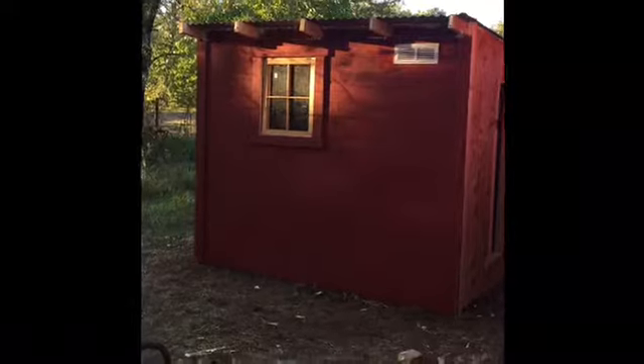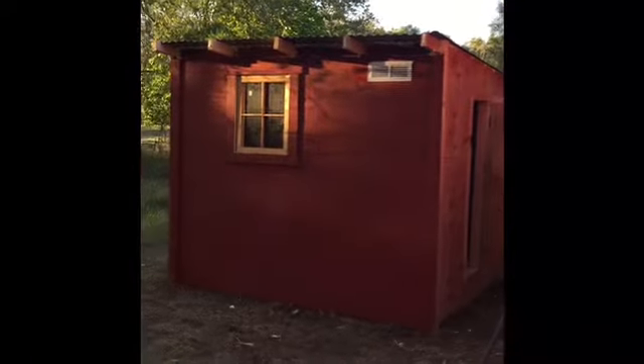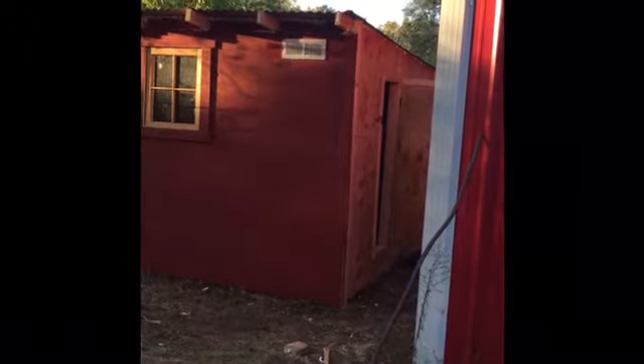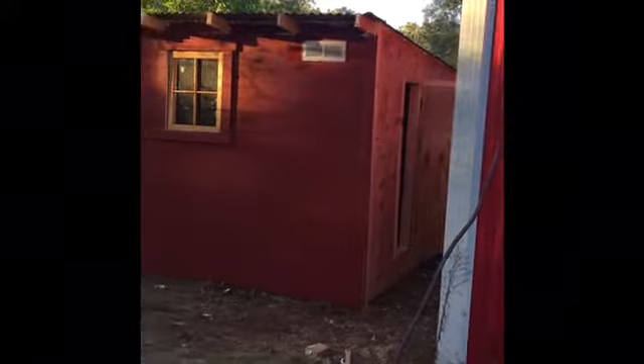And then finally, there's the option of using the existing kennel I've been using — adding one section to it, which will double it, because we don't need a fourth wall since the building will be a wall. Then of course I've got to cut the little door out for the chickens to get in and out, which won't be too hard.